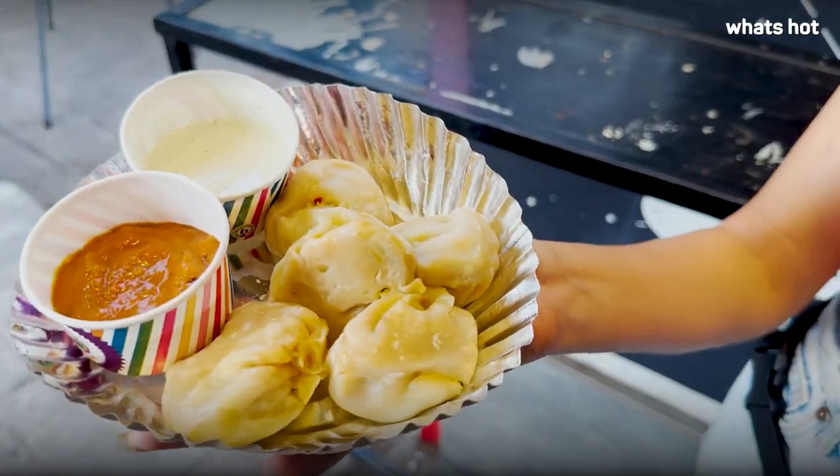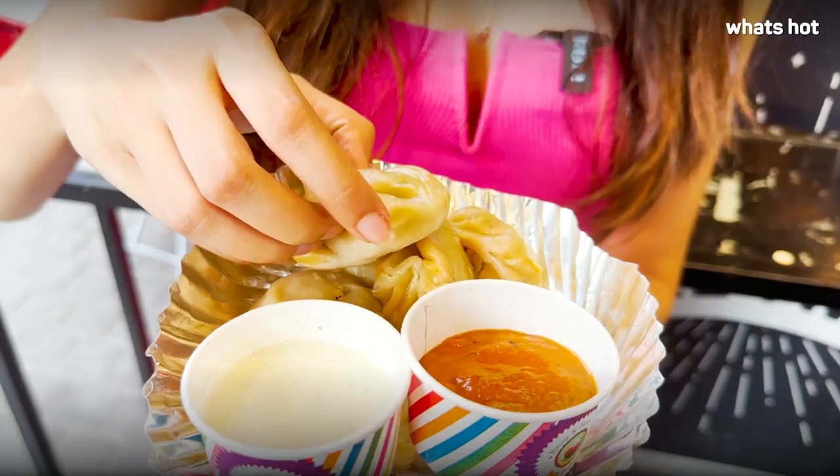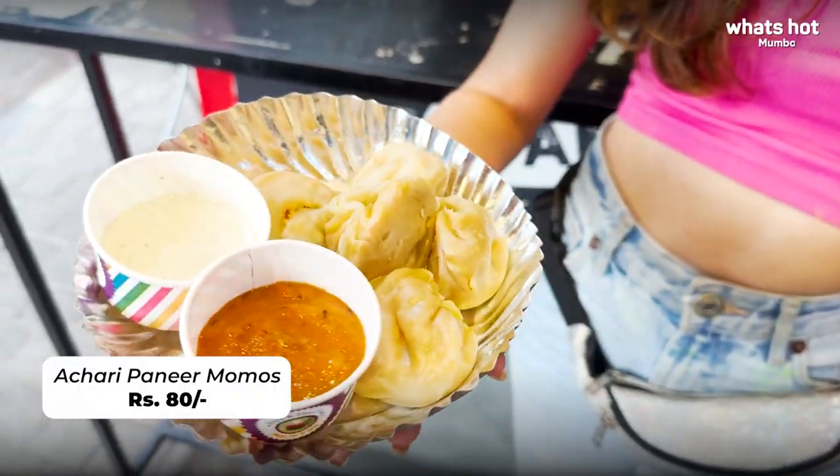My next stop is a tiny store called Appetite Momos. Whenever I go out to eat momos I always order chicken, but for the first time ever I'm trying paneer momos — super excited! My achari paneer momos are here, piping hot and freshly steamed. Inside there's a minced paneer filling with a strong achari flavor. They're served with two chutneys — the regular hot momo chutney and a white chutney. You get five pieces per plate, priced at rupees 80.